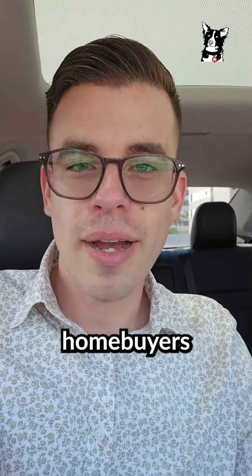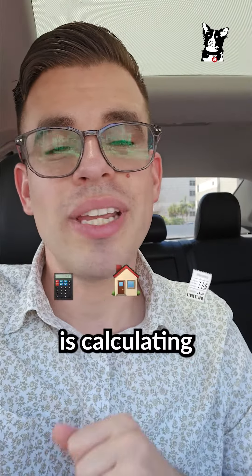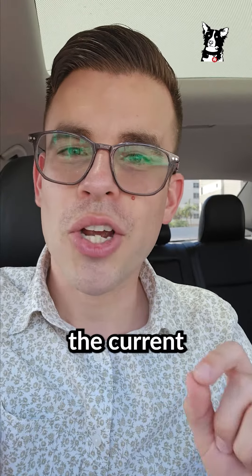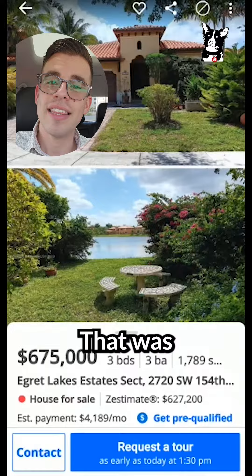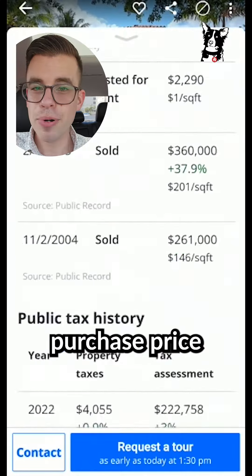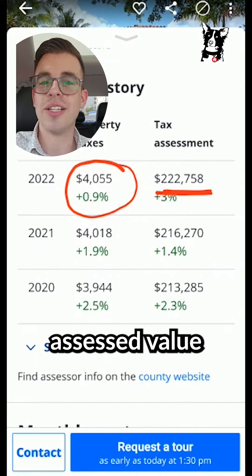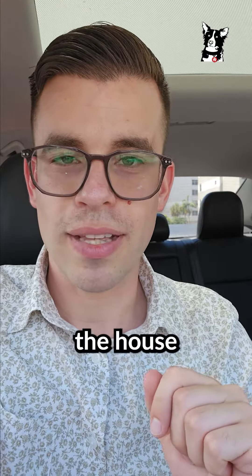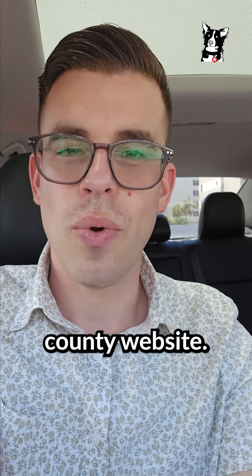The two biggest budgeting mistakes homebuyers make. The first one is calculating your property taxes. When you're looking at a property, don't worry about what the current owner pays in property taxes. That was determined based on their purchase price or their assessed value years ago. The way you get an accurate estimate of what you're going to pay when you buy the house is going to your county website.